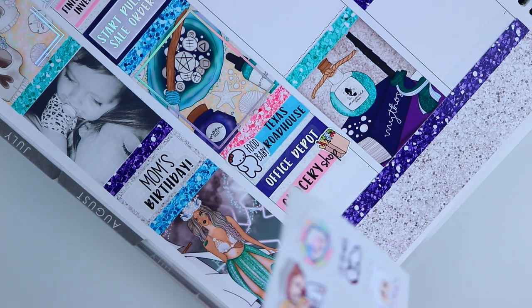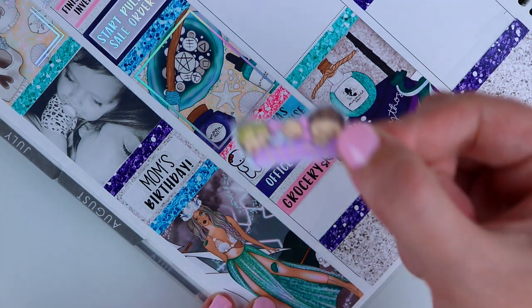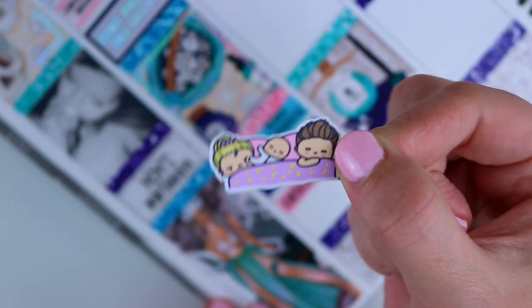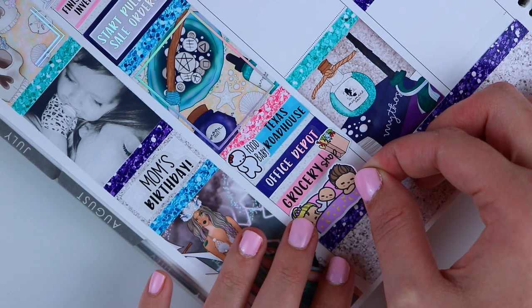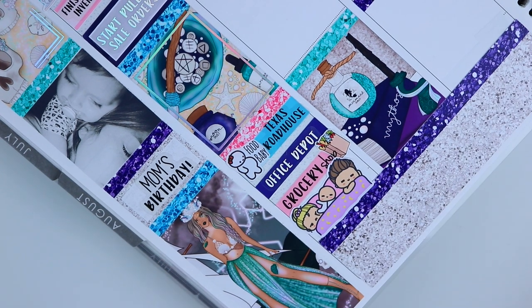We went to the grocery store, got some foods for the week, and then we went to bed kind of early as a family, which was really nice. James has been staying up kind of late but on this night he was sleepy with the rest of us. I'm going to do this whimsical cat studio mom, dad, and baby in bed sticker because it literally looks like us when we're sleeping — I have a baby that kicks me and then Alex is totally fine.